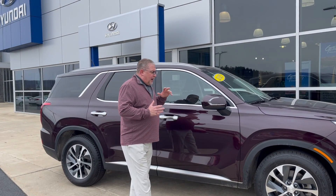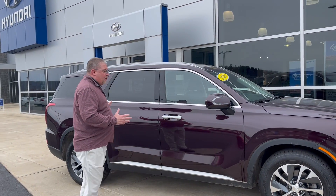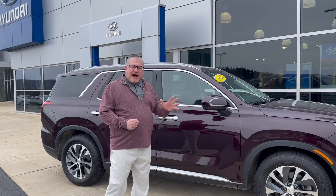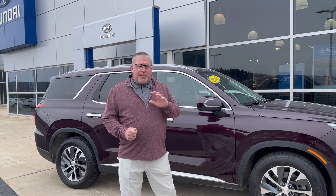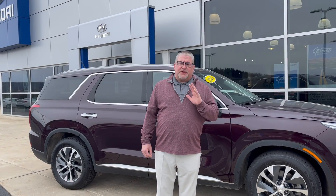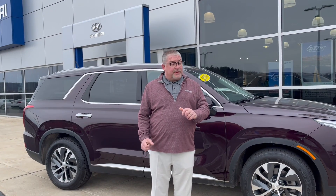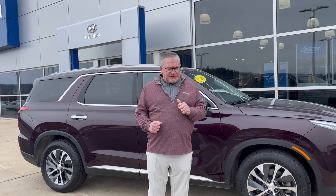Being a certified vehicle with all the different things that we go over, this vehicle has the remainder of a five-year, 60,000 mile bumper-to-bumper warranty, but also and most importantly with Hyundai certified pre-owned vehicles, you get the remainder of a 10-year, 100,000 mile powertrain warranty. Folks, in this day and age, that is huge. You do not want to miss that at all.